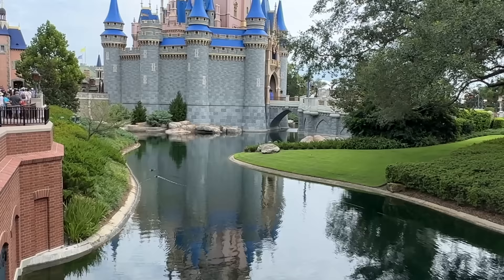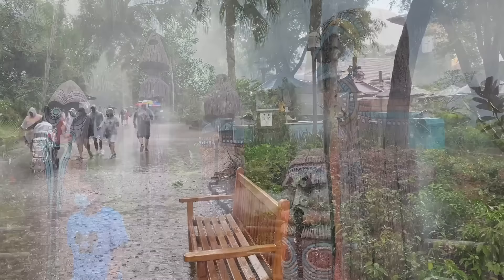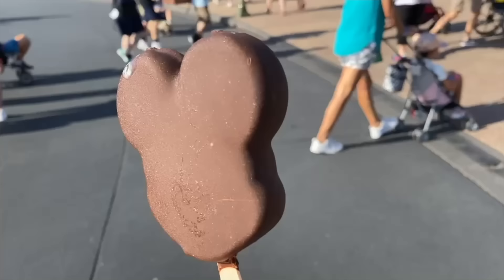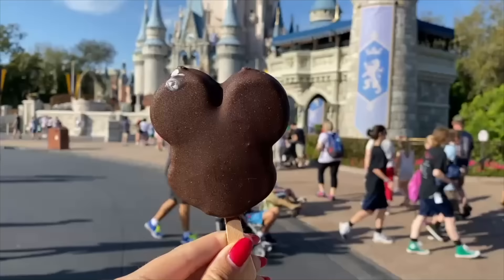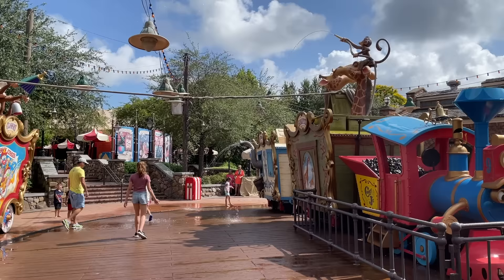Bringing a change of clothes for your younger kiddos might have already crossed your mind in case of ice cream spills, blowouts, or soaked outfits after splash pads — but you might want to do the same for yourself. One too many times I've found myself wishing for a wardrobe change when a sudden rainstorm hit, or I was caught in shorts during a rare Floridian cold spike, or because of an ice cream spill. Accidents happen to grownups too. Pack spare lightweight clothing in your park bag for emergency purposes to avoid backtracking to your hotel room. Also bring a sack or wet bag to put dirty clothes in so they don't get everything else wet.